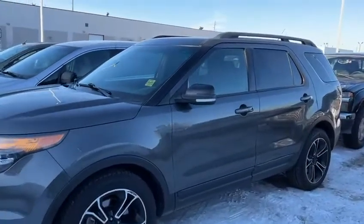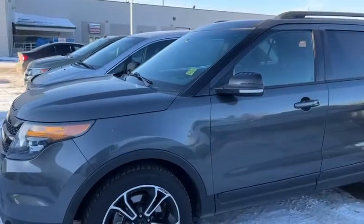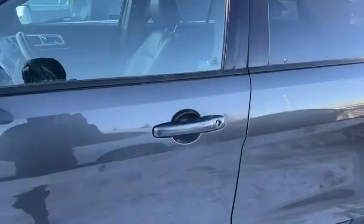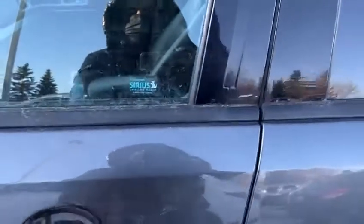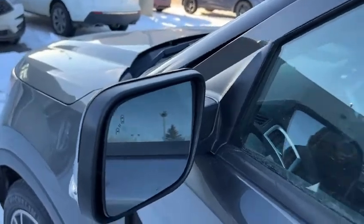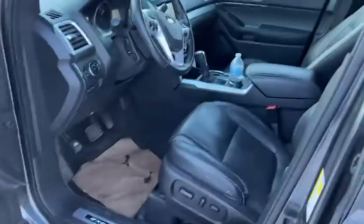You have a remote smart starter built into the key fob — nice to have on both of them — as well as keyless entry on the doors, so it's easy access in and out of the vehicle. You also have blind spot monitors on both side mirrors, so if someone's creeping up on your blind spot it will start to blink and let you know.